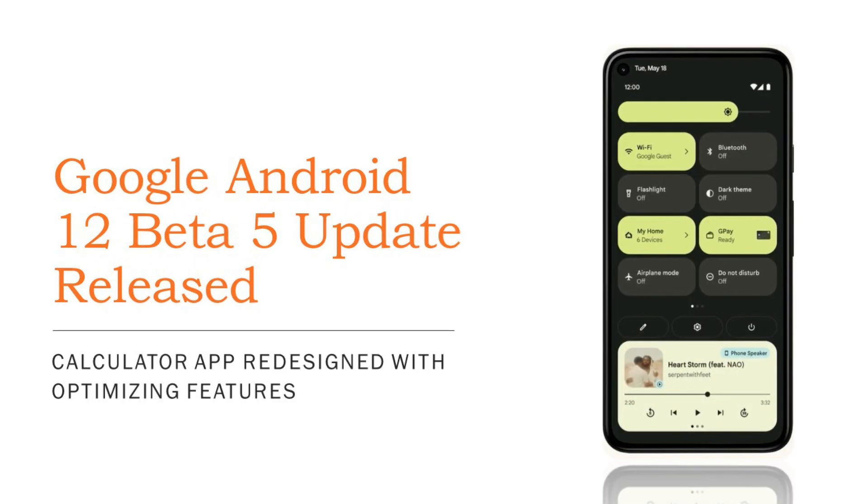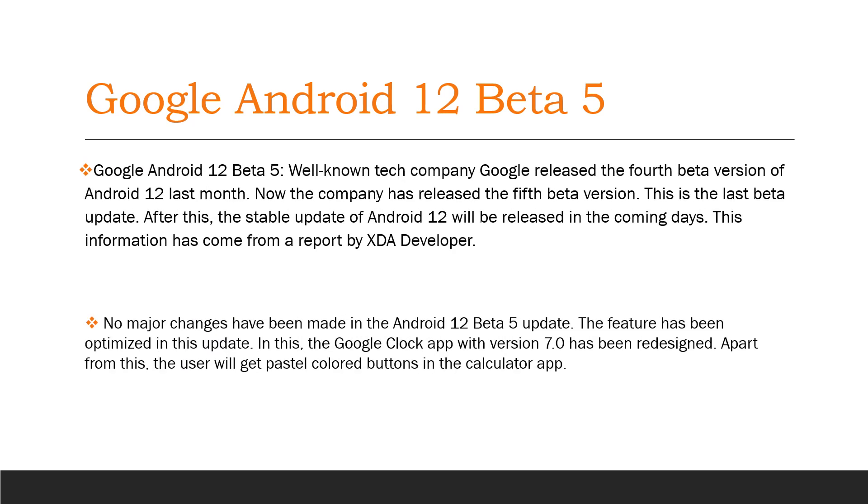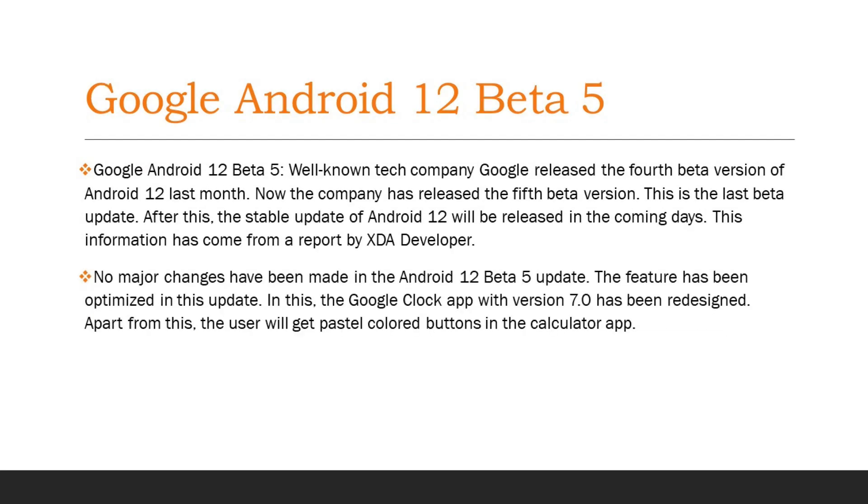Google has released the fifth beta version of Android 12. This is the last beta update. After this, the stable update of Android 12 will be released in the coming days. This information has come from a report by XDA Developers.